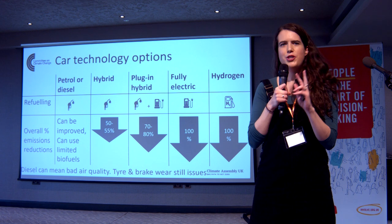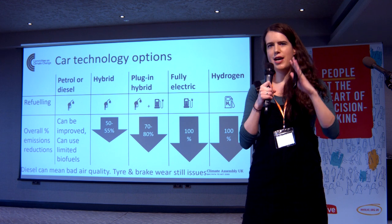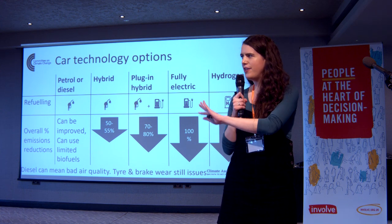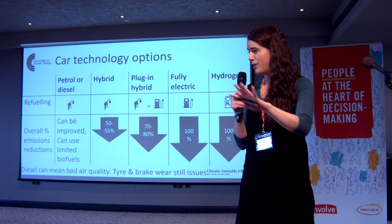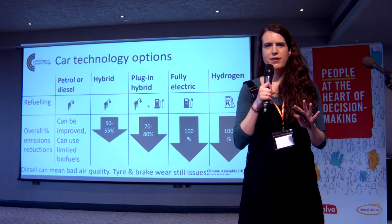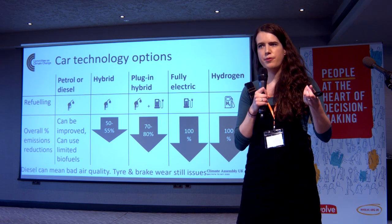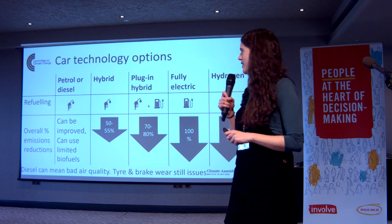So let's move on to the two options — fully electric and hydrogen — that can get you to absolutely zero emissions if you have a low-carbon electricity grid or a way of producing low-carbon hydrogen. The main difference between these two: hydrogen you could refuel just like a petrol or diesel car today — it's very quick to refuel. I'll talk about how we charge electric vehicles on the next few slides, because that's a bit more complicated.